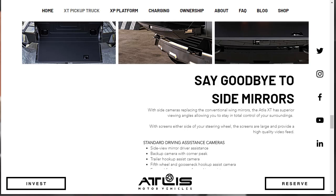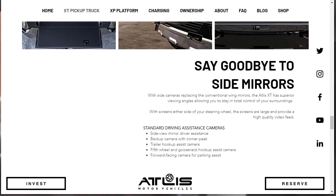Say goodbye to side mirrors. With side cameras replacing the conventional wing mirrors, the Atlas XT has superior viewing angles, allowing you to stay in control of your surroundings, with screens either side of your steering wheel. Standard driving assistance cameras include side view mirror driving assistance, a backup camera with corner peek, a trailer hookup assist camera, a fifth wheel and gooseneck hookup assist camera, and a forward-facing camera for parking assist.